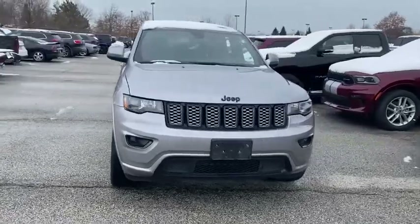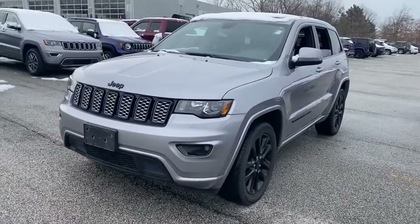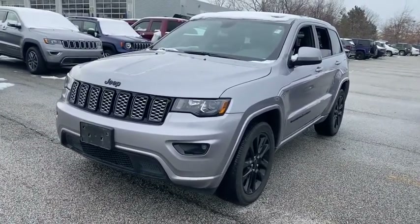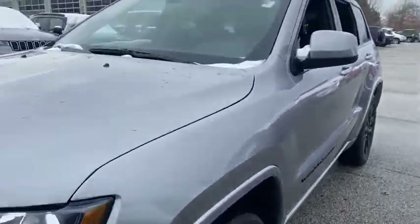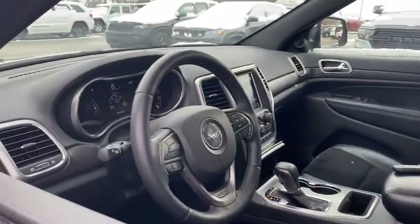Take a ride in the 2018 Jeep Grand Cherokee. The Jeep Grand Cherokee offers superior off-road capability comparable to that of the upscale Land Rover LR3. This makes the Grand Cherokee a fine choice for families who venture off-road or vacation in the mountains or other remote areas.